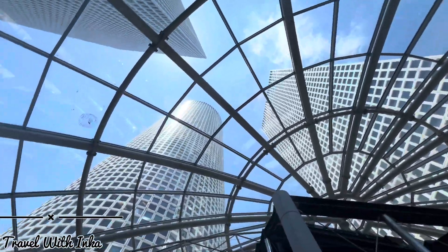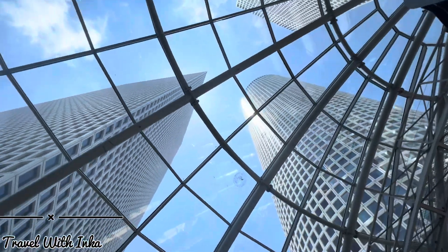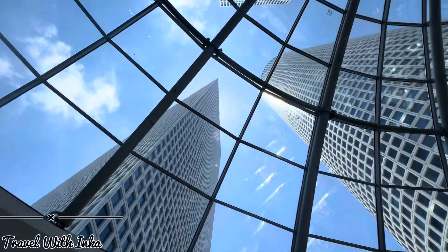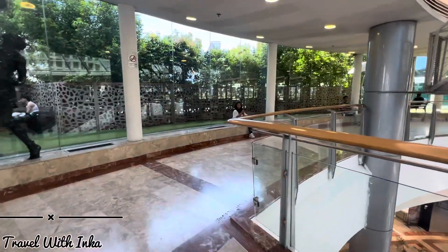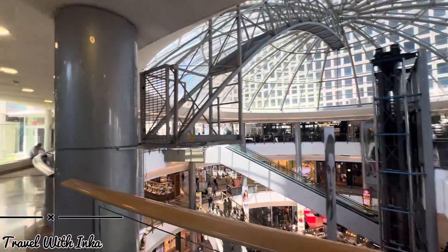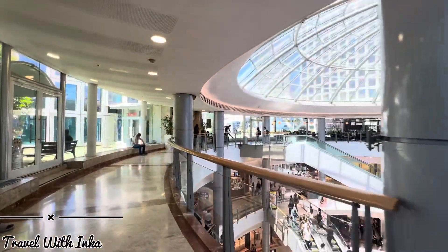There is basically a restaurant at the top floor, and we can see the view from up there. We are going to the top floor now.